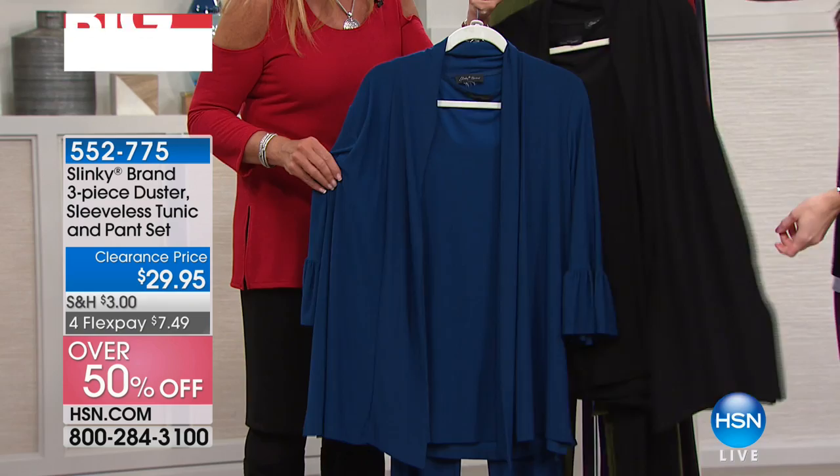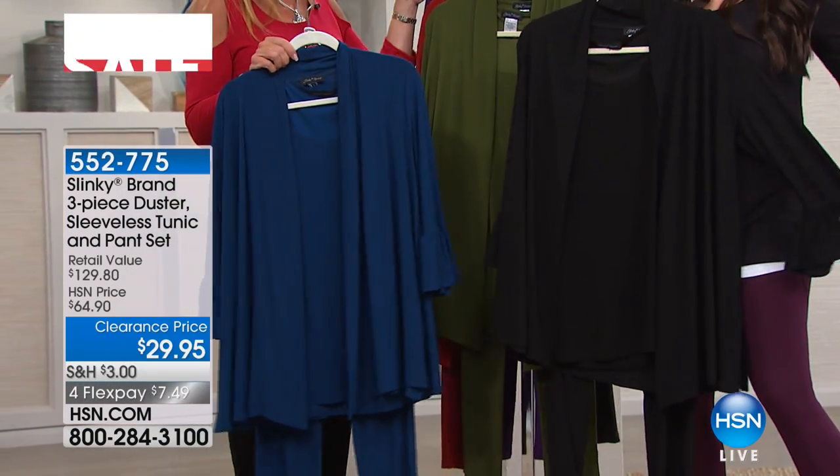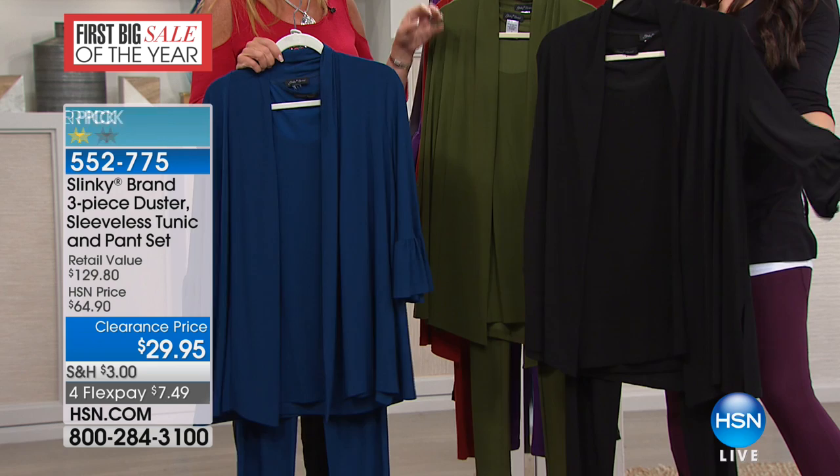That's like less than $10 per piece. Exactly. And that incredible, stretchy, amazing stretch knit that Jackie brings to us.